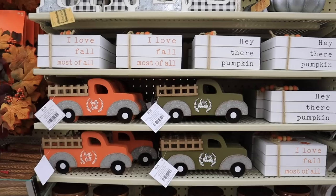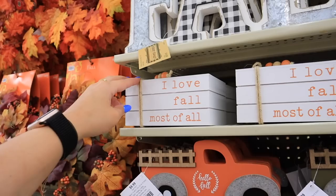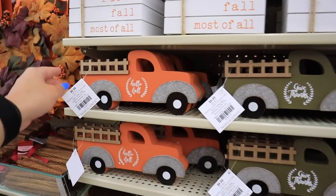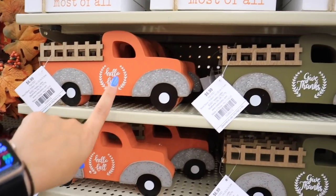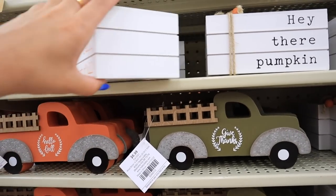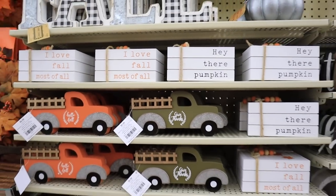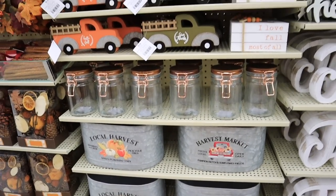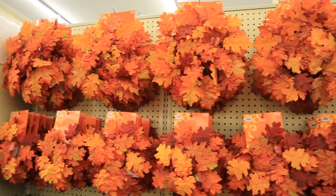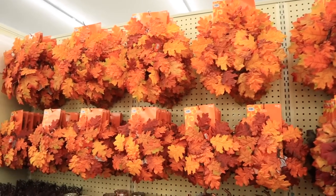More items that would be perfect for decorating a bookshelf, entertainment center, or even a coffee table. 'I love fall most of all.' These little trucks are pretty classic Hobby Lobby — this one says 'hello fall' and this one says 'give thanks.' These are $6.99. A lot of these prices are under $10. If you are looking to spice up any space and make it more decorative for fall, these garlands are going to be a great and reasonably priced place to start.